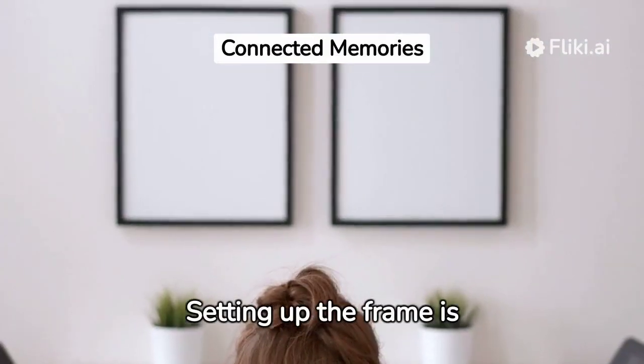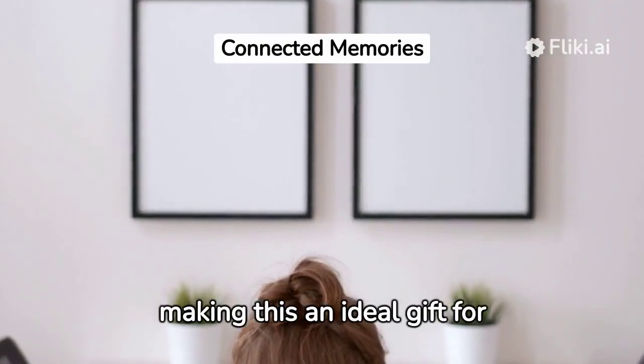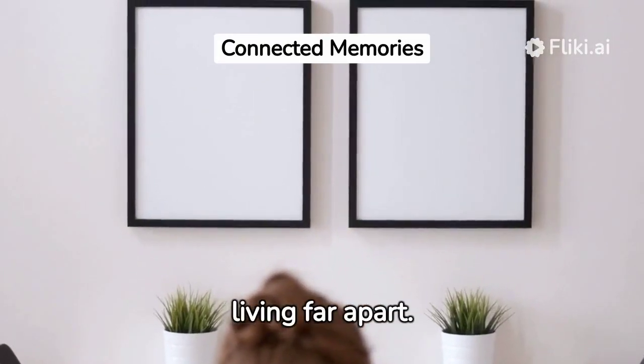Setting up the frame is straightforward and receiving photos from your phone is easy, making this an ideal gift for less tech-savvy family members living far apart.